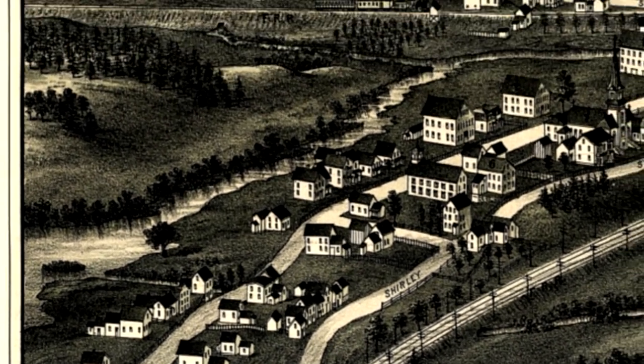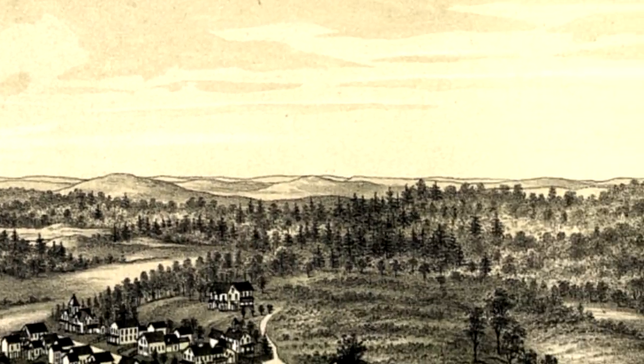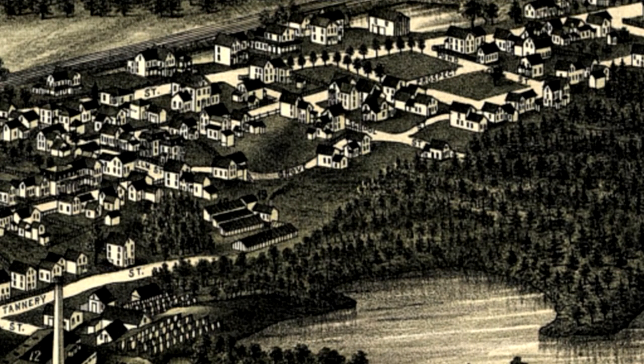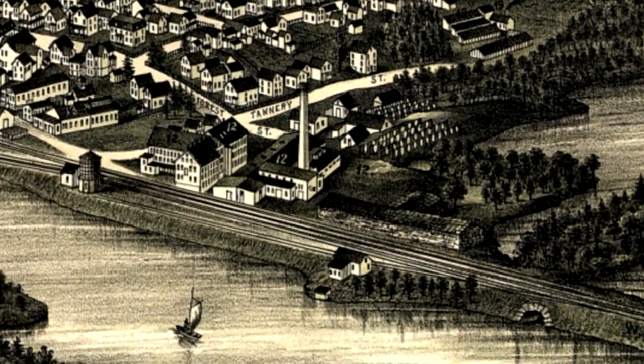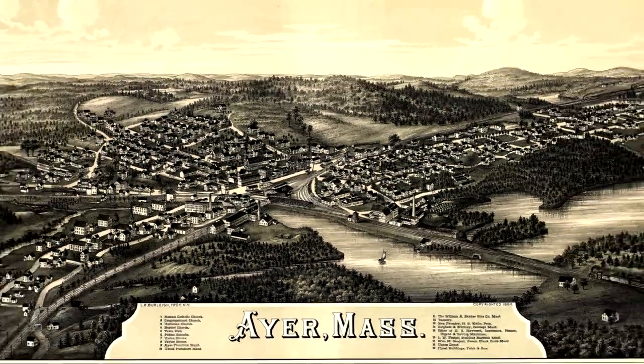These were a popular form of art at the turn of the 20th century depicting a city's key points of interest. Unlike traditional maps, panoramic maps often highlighted the commercial aspects of a town while also clearly showing many local residences. I've had a lot of fun looking up places I've been to on these maps, and I gotta say, it's amazing just how much things change, and also how much things stay the same.